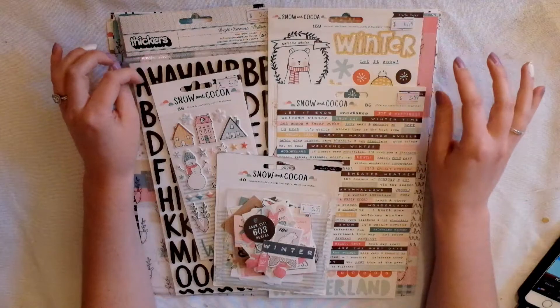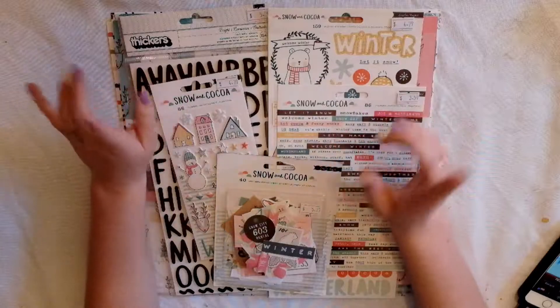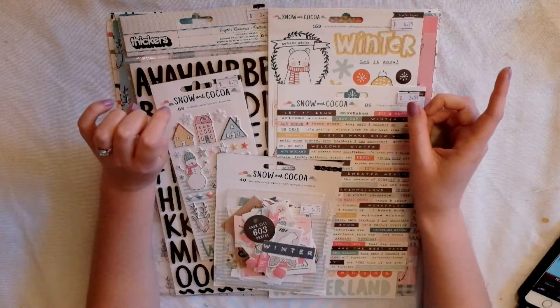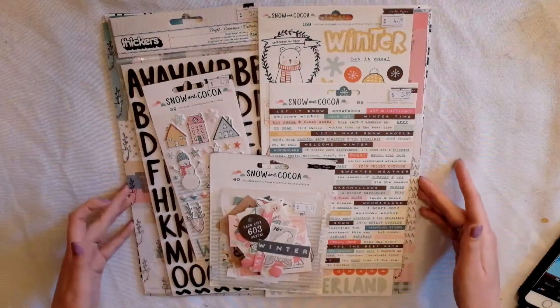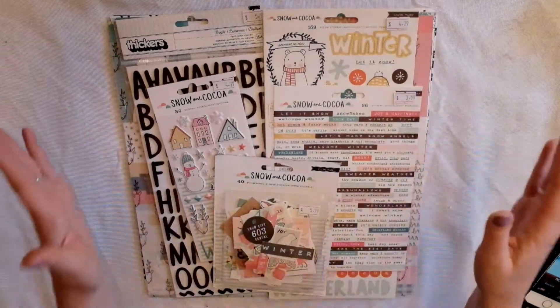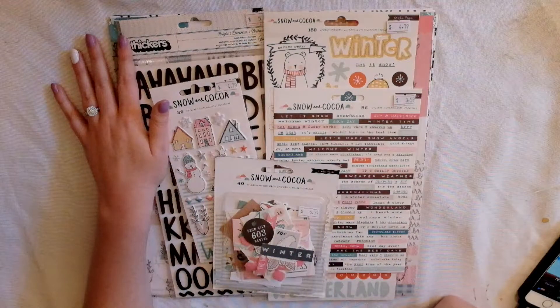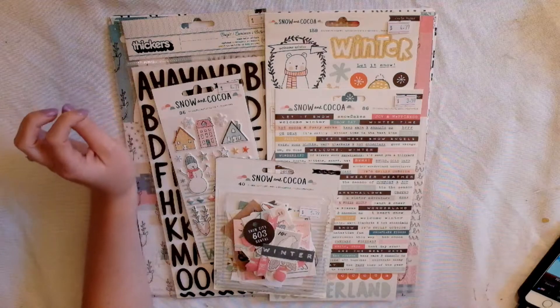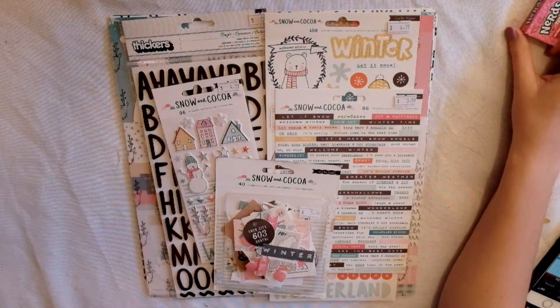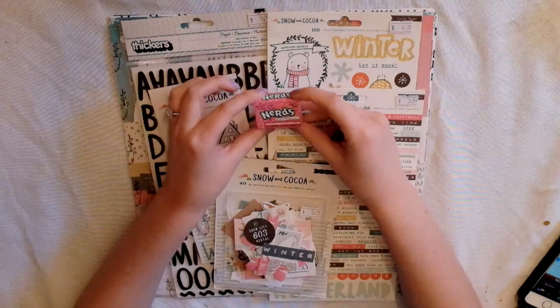I really like this collection. I looked through a lot of different collections online to decide which one I wanted to focus on for Christmas. Unfortunately I didn't get the chipboard, which I really really wanted, but maybe I'll get it before the season comes. I got this stuff from scrapbooknerd.com and it actually came with a box of Nerds, which is super cute.